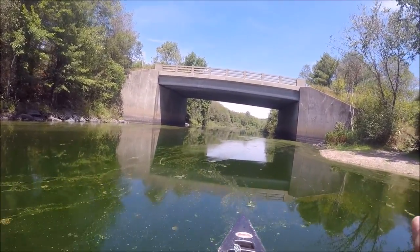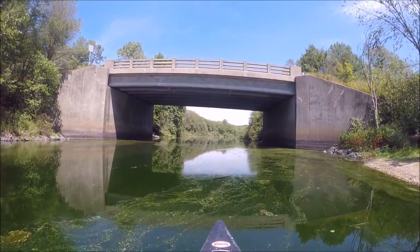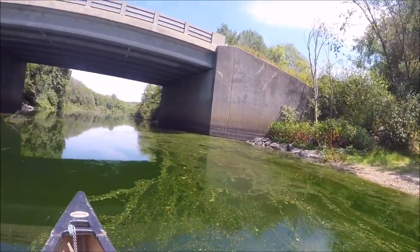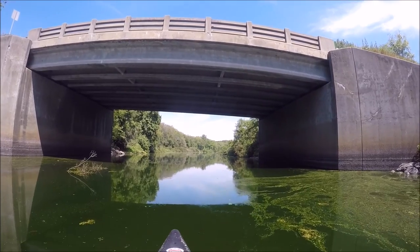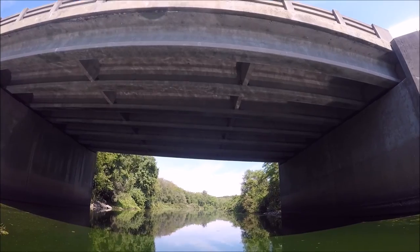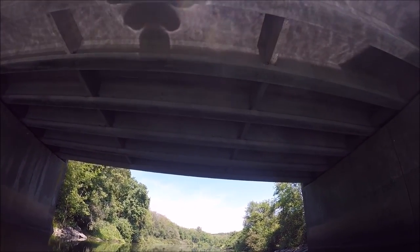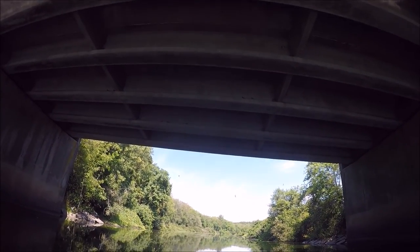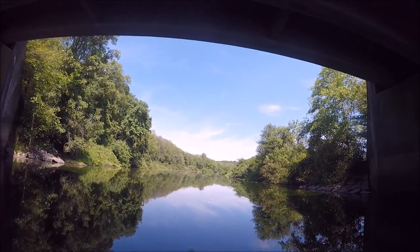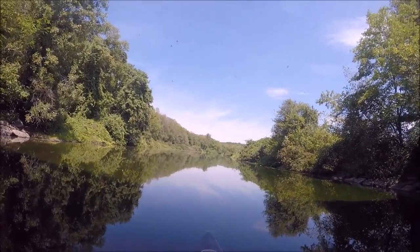I believe these are swallows that are nesting underneath this bridge. That's how you can get in with the canoe. Look at that — you can see the nest. Look at them all! You saw some pigeons too? There's tons of them.